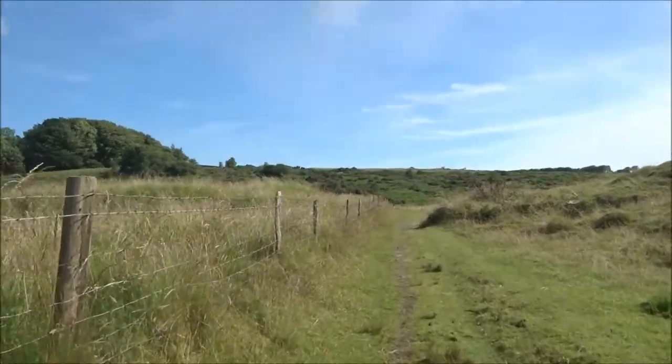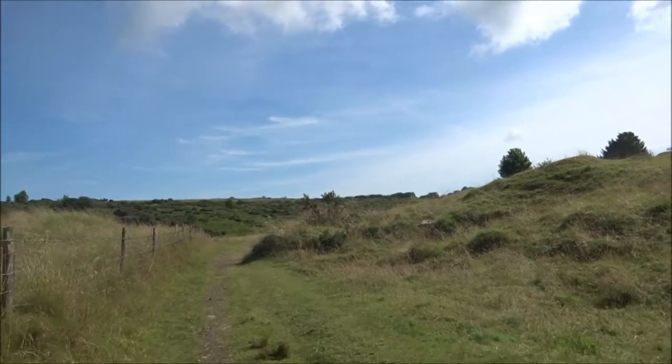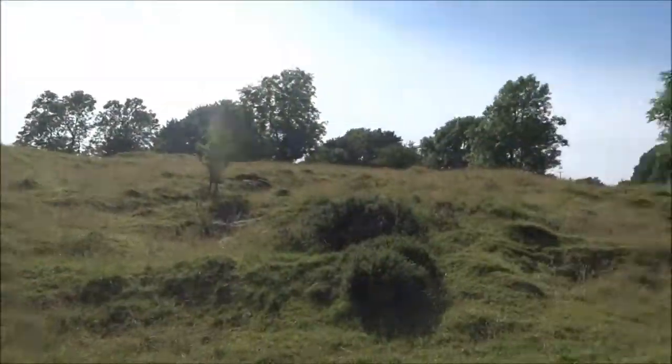This is just my walk home, really, on a very pleasant summer's day — the 14th of July 2016.